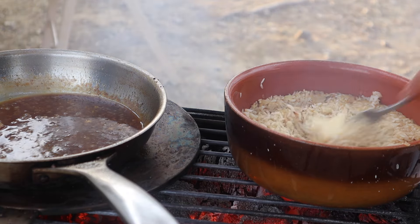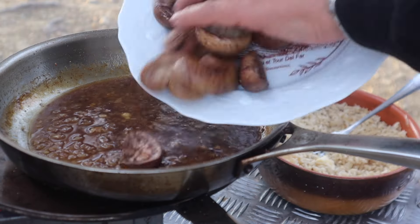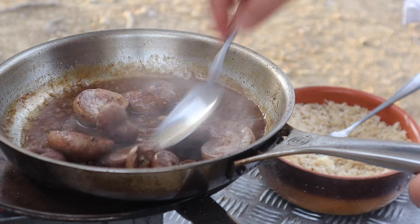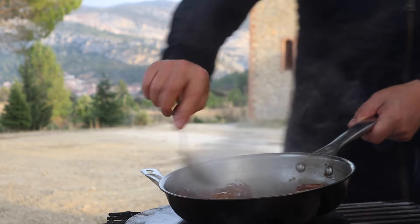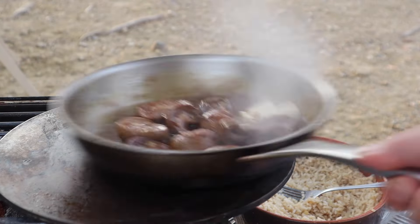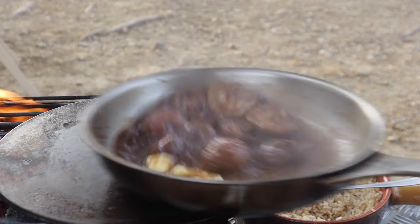A knob of butter is mixed into the rice with a fork, separating the grains and fluffing it up. Over a very low heat, the kidneys are returned to the sauce, just to gently warm them through, without the sauce returning to a boil. A knob of cold butter is then swirled in — a technique called monté au beurre, to mount with butter — adding shine and a lovely viscosity. Again, it's crucial not to let the sauce boil at this point.